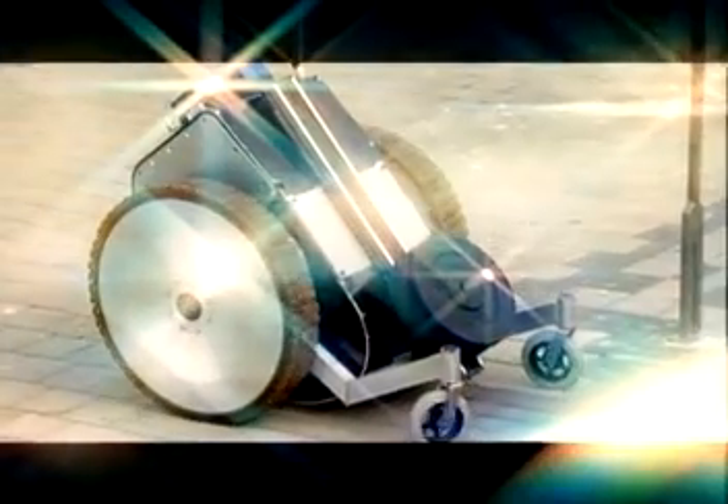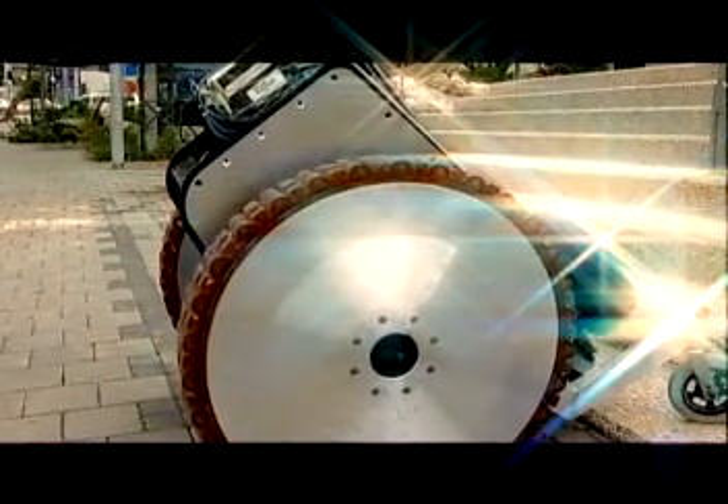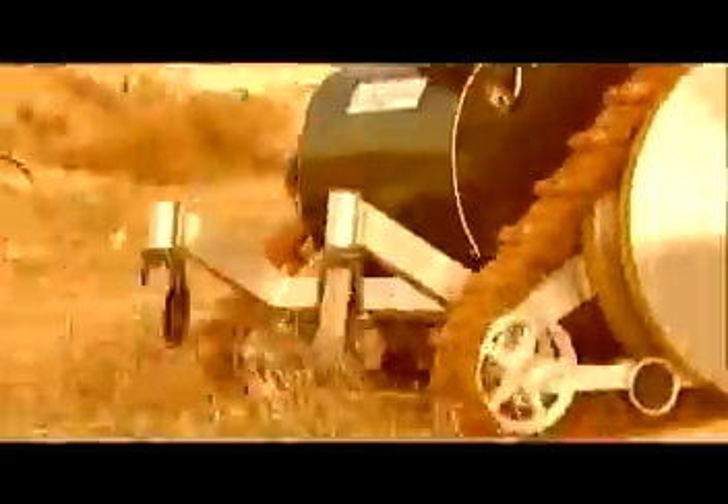Galileo introduces a totally new wheel — the innovative Galileo Wheel. It combines the advantages of both the wheel and the track. The Galileo Wheel easily converts from wheel to track, offering traction, all-terrain driving, and low ground compaction. It offers virtually unlimited travel, on the road and off the beaten path. It easily converts back to a wheel for maneuverability, speed, and energy conservation.